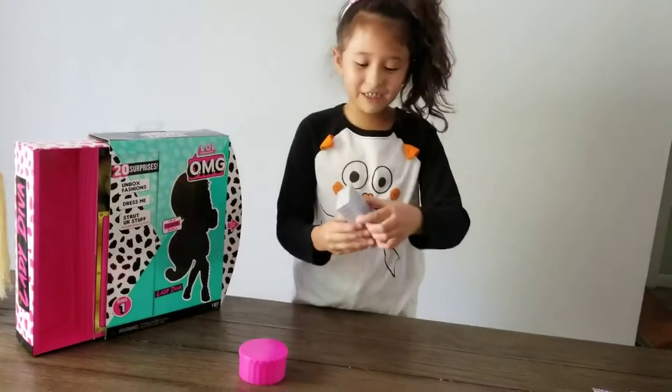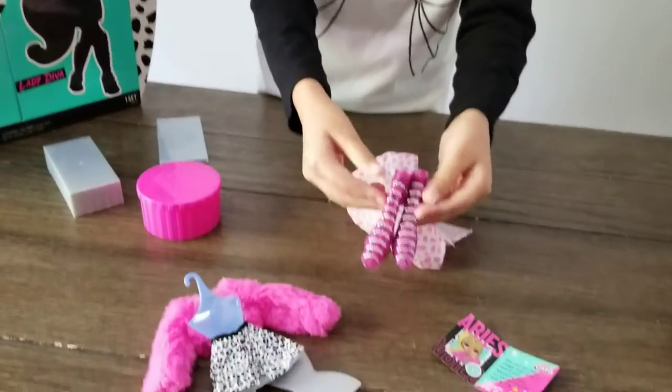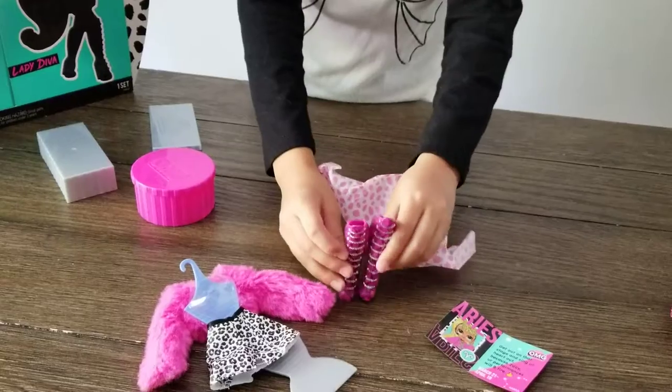Let's open up the shoes. Look at those cute shoes — they're so tall and pretty.